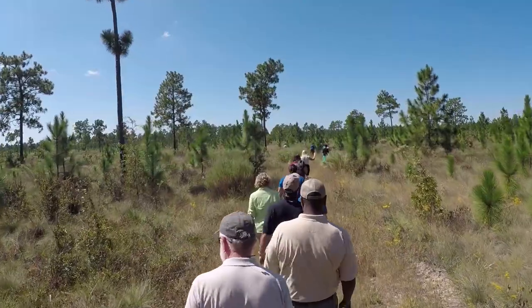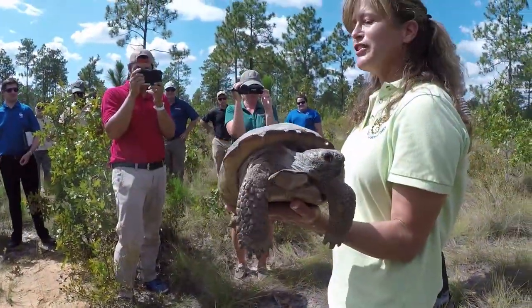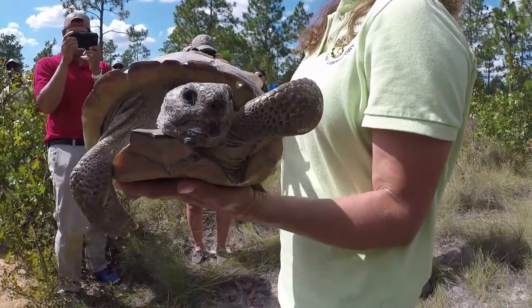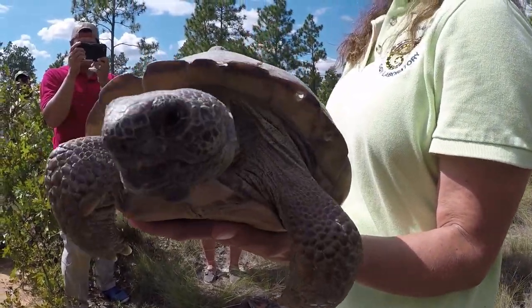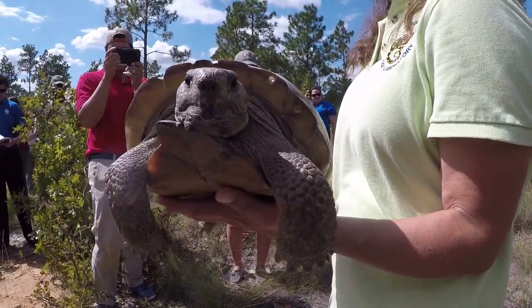Hi, I'm Will Dillman from the South Carolina Department of Natural Resources. We're here today at the Aiken Gopher Tortoise Heritage Preserve, a site where we are working to establish a population of tortoises. Today we're here releasing some tortoises that have been head-started over the last two years with our partners at Savannah River Ecology Lab and Riverbank Zoo.